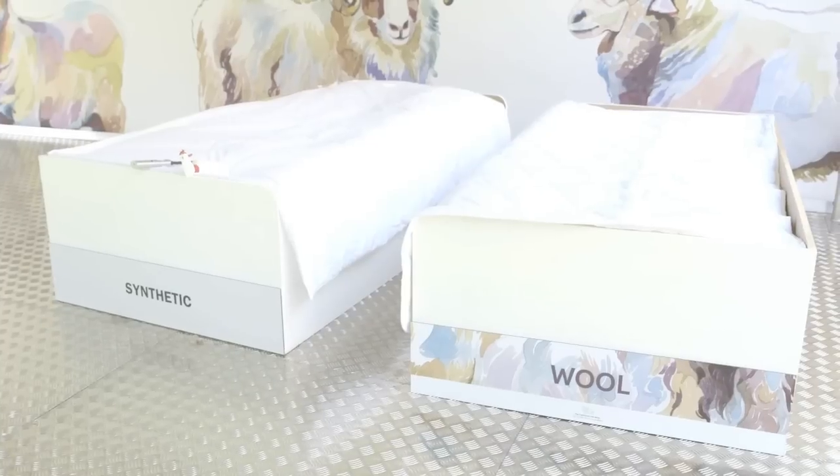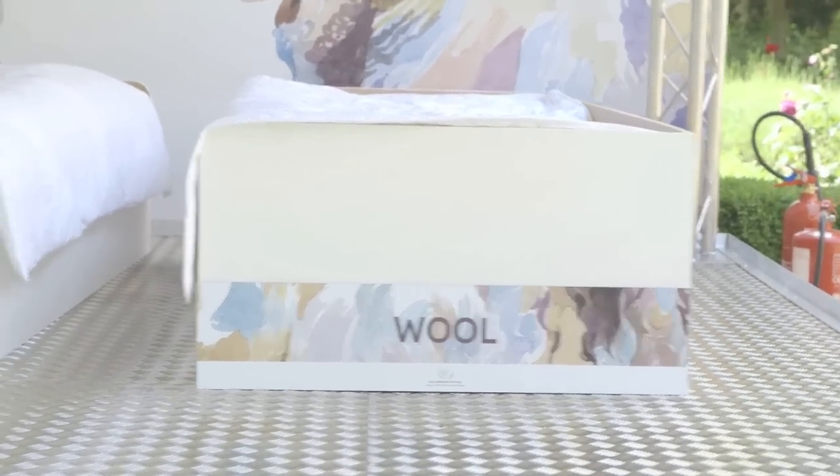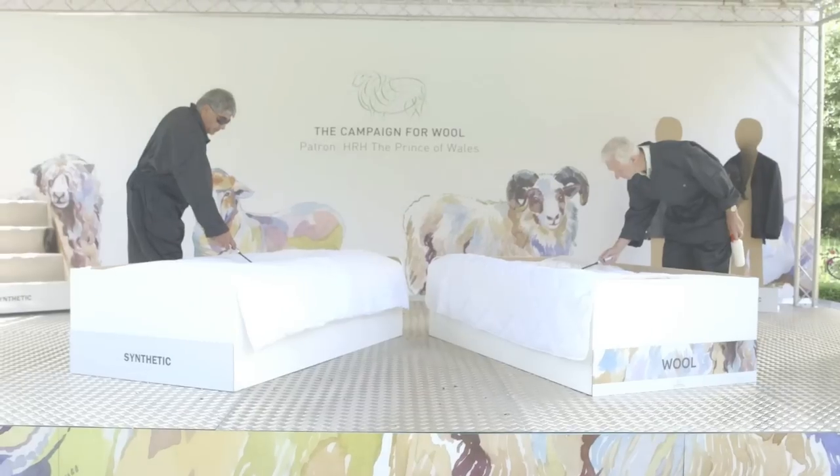The final test we're going to do today is to simulate a fire in a bedroom. We've had constructed two beds: one with a woollen duvet and the second with a synthetic duvet. This will simulate a fire on the duvet itself, and the second part of the test is to show a fire adjacent to the duvet.